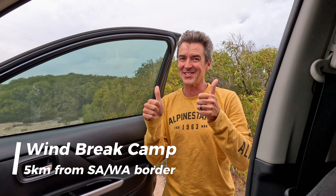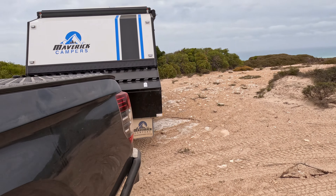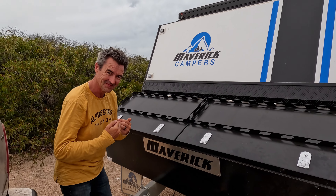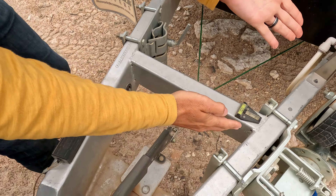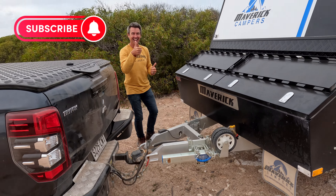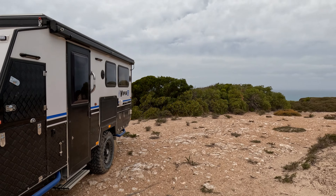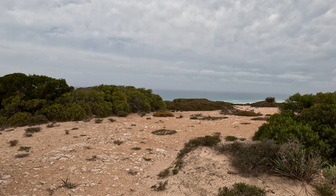I reckon we got it right first time. I'm first in — have a look at this, that's as level as you're going to get. Somebody's proud of their parking. Hey, look at that — still hooked up. That is level. Just stopped and look at that for a view up there.